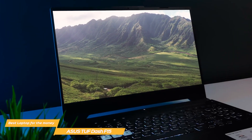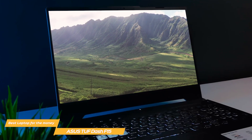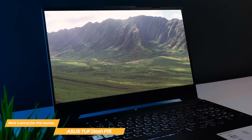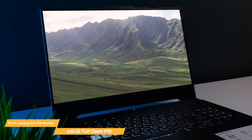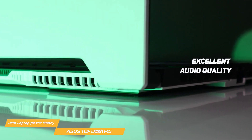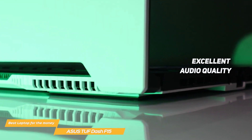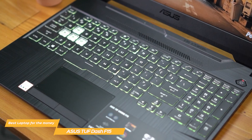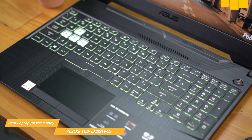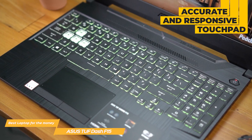The TUF-F15 features a fast, smooth, and accurate 15.6-inch display with a high refresh rate and a fast response time, so you'll be able to enjoy gaming, movies, and more with minimal motion blur and smooth performance. The TUF-F15 also has excellent audio quality, thanks to its powerful speakers and Dolby Atmos support, delivering crisp and clear audio that brings games and movies to life. The keyboard offers fast and responsive keys, and the touchpad is both accurate and responsive, making it easy to navigate for work or play.